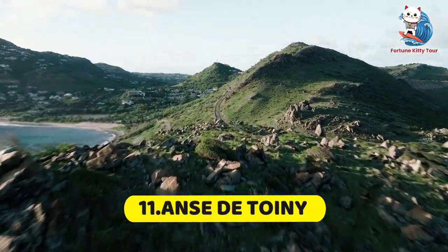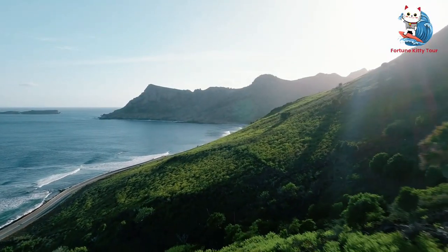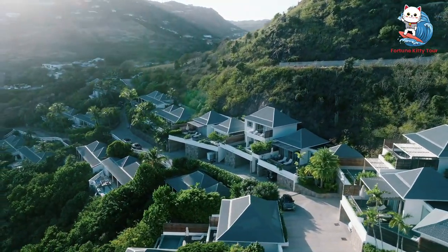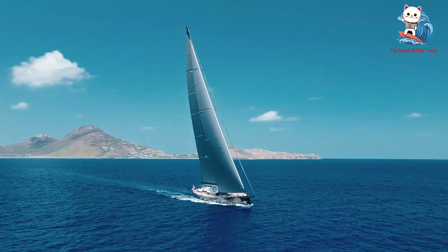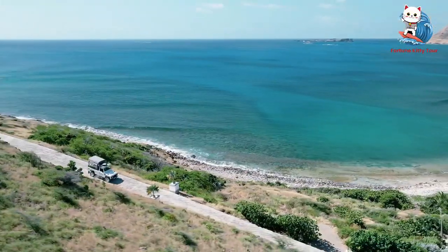11. Anse Toiny. For those seeking a more rugged beach experience, Anse Toiny is the place to go. The strong waves make it unsuitable for swimming, but it's a surfer's paradise. The wild, untouched landscape is perfect for a peaceful walk or a picnic. Nearby, the Toiny Hotel offers a luxurious retreat with stunning ocean views.